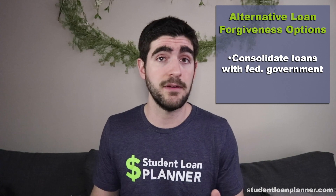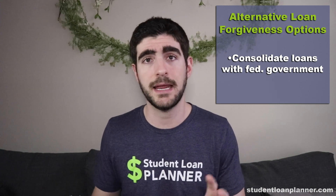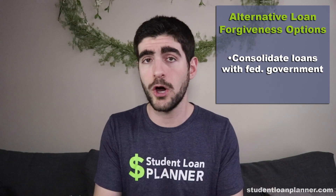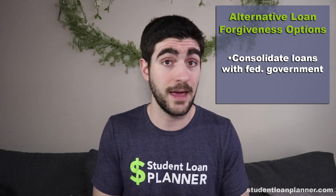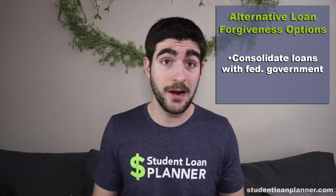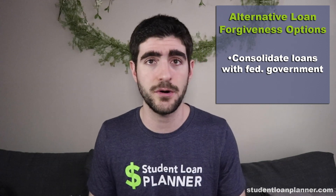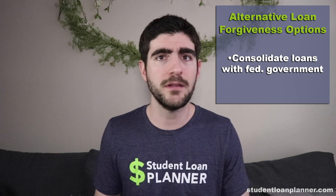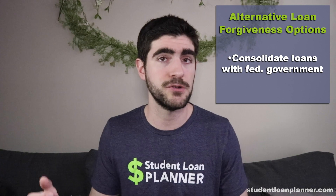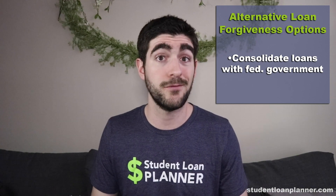The other way to get rid of Navient is by consolidating — taking your loans, creating a new loan with the federal government, and moving it to a servicer like Great Lakes. Great Lakes scores higher on our customer service satisfaction survey at about 3.7 out of 5 stars. They're not perfect or wonderful, but they are better than Navient from the perception of our viewers.